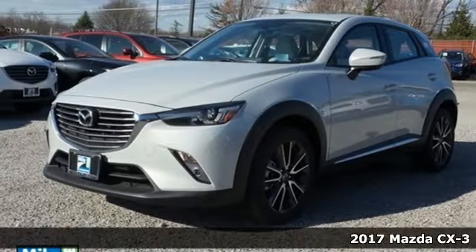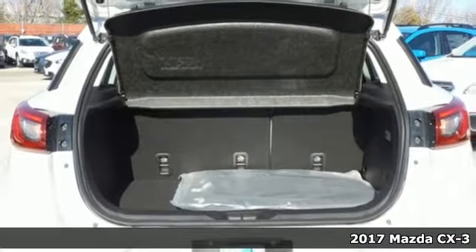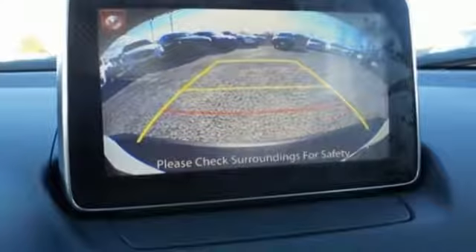Here's a 2017 Mazda CX-3. The Skyactiv-G 2.0-liter engine with 6-speed automatic transmission with manual shift and sport modes power this fun-to-drive subcompact SUV.